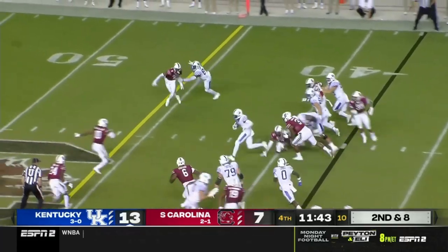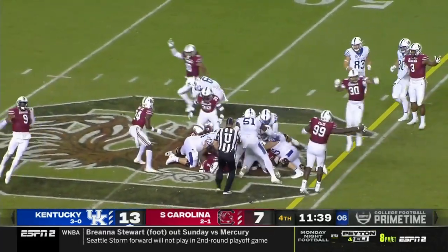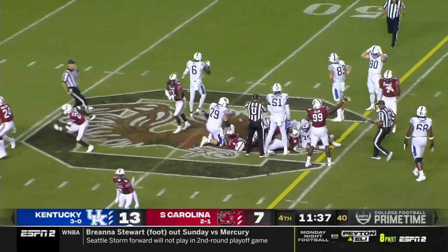They go with the jet sweep. Josh Ali. Fumbles the football. Turnover — South Carolina has it.